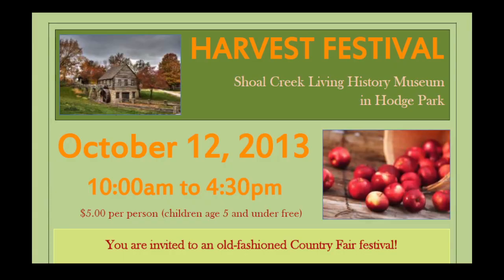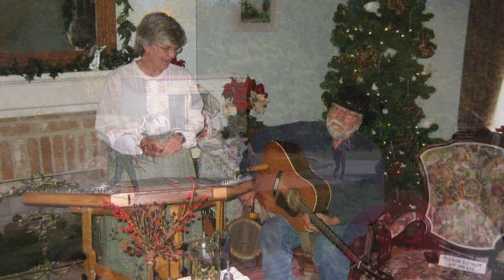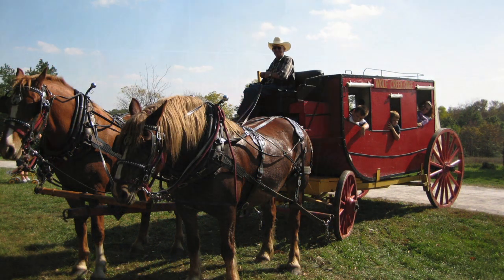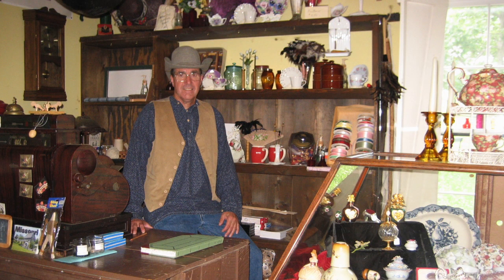Visit the Shoal Creek Living History Museum in Hodge Park for an old-fashioned county fair on Saturday, October 12th. From 10 a.m. to 4:30 p.m., the town comes to life with 19th century reenactors performing skits, skirmishes, and demonstrations. Explore log cabins, take a horse-drawn wagon ride, and enjoy magic and puppet shows, live music, apple butter making, and more.